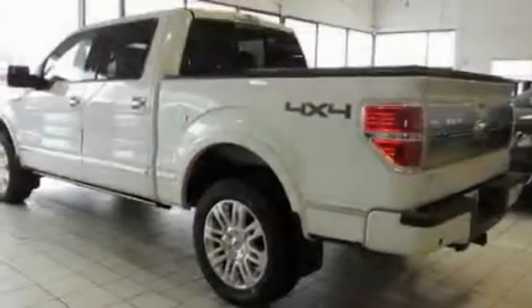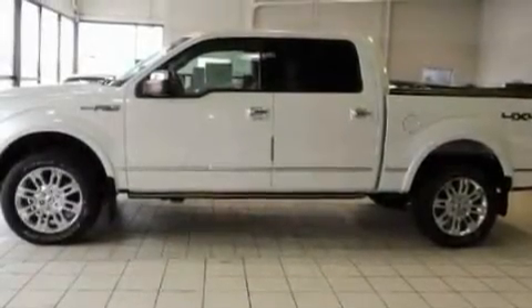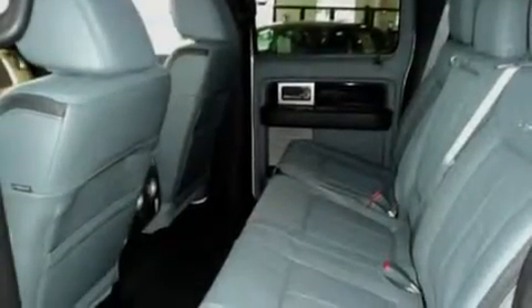Its top features include heated seats, air conditioning with automatic climate control, heated side view mirrors, an MP3 CD changer, running boards, traction control, an anti-lock braking system, a keyless entry system, and a sunroof that enables you to fill the cabin with fresh air at the push of a button.